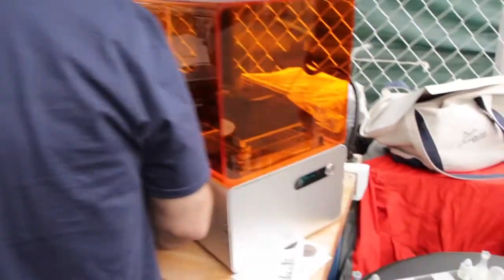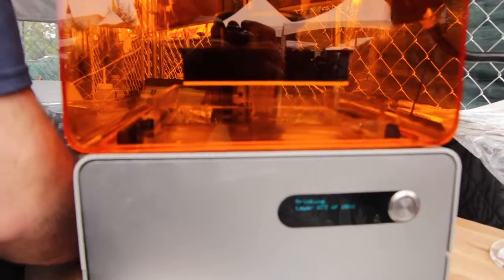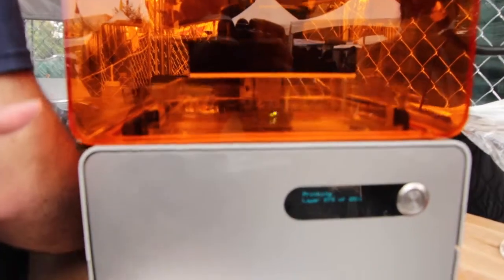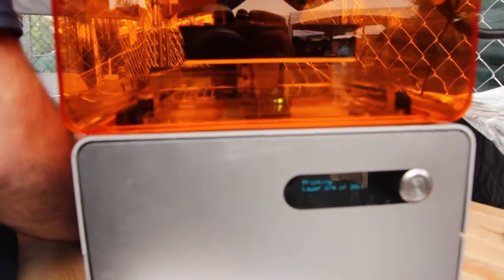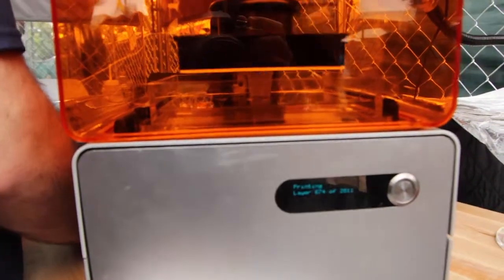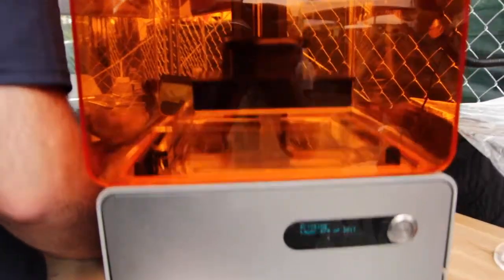Over here we have someone testing one of our beautiful butterfly hair clips that we've made. And over here we have a Form 1 that is printing, and it's looking really good. We're printing the top part of the Eiffel Tower model. Right now it's peeling — you should be able to see the laser dancing around and forming a layer at a time. You can really start to see some of those great details. It should take a few more hours, but it's looking good.